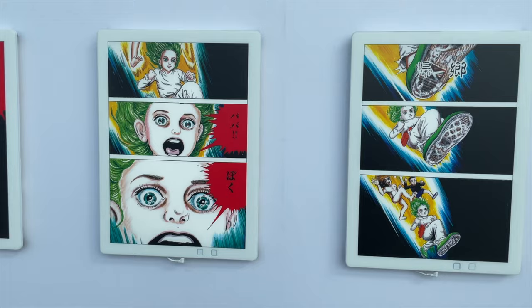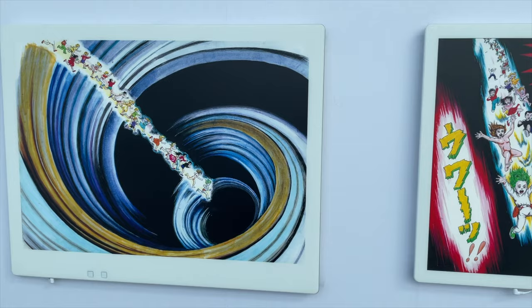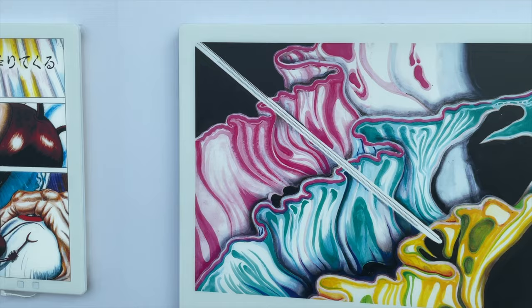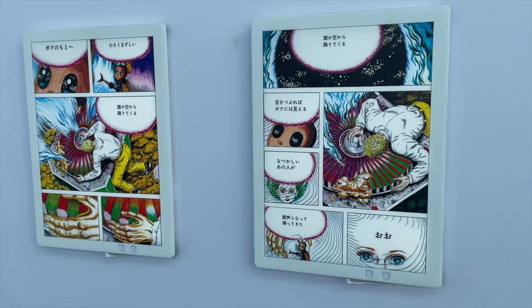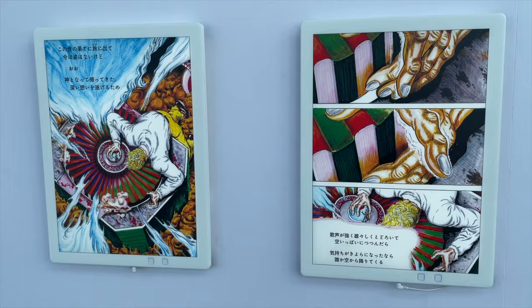As you exit — I've already looked at all the original stuff from Zoku Shingo — here we are kind of going towards the exit. They have all these color panels on the wall as you exit into the gift shop. Doesn't it make you wish that everything he put out was in full color? It's just so dope.